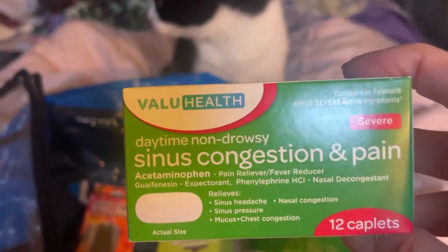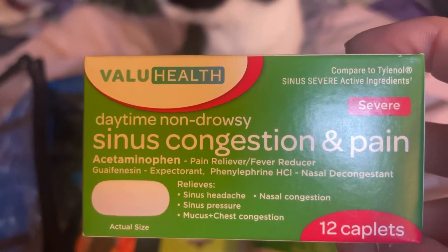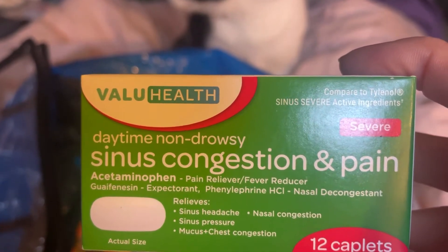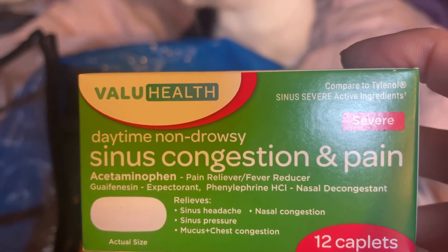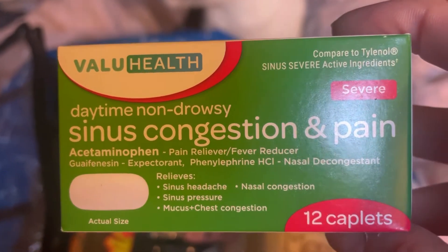I've been having some sinus pain and congestion in my nasal area, so I'm going to try these. They have a pain reliever and fever reducer, and are for sinus headache, nasal congestion, sinus pressure, mucus, and chest congestion. I'm going to try these today.